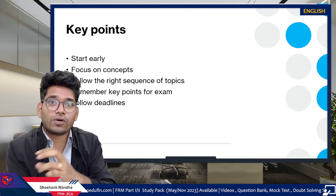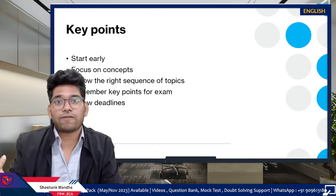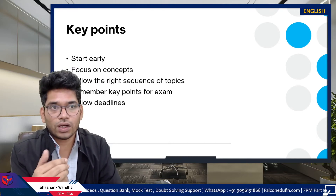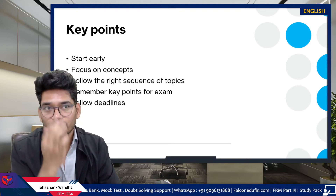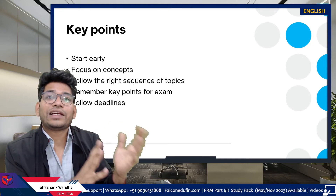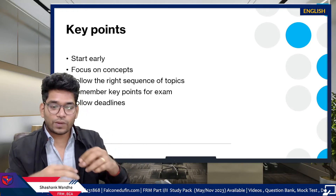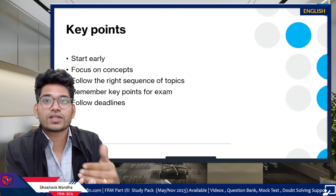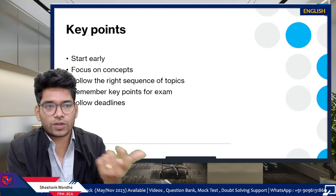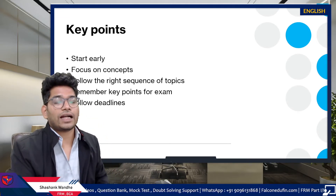In FRM Part 1, topic-wise sequence is important; if you miss it, preparation takes more time. In FRM Part 2, subject-wise sequence is what matters, and I will share what that sequence should be. FRM Part 2 is also a key-point-heavy examination, so you have to remember all the key points given in your syllabus — this is the key to clearing the exam. Those key points are mixed within general text in books, making it hard for students to identify and recall them in the exam.